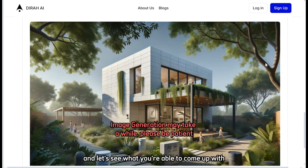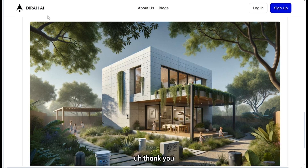Give it a try and let's see what you're able to come up with. Pick any location across the world and give it any specific requirement. Thank you.